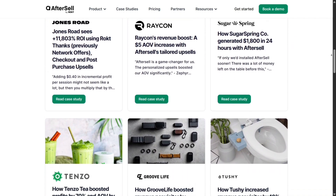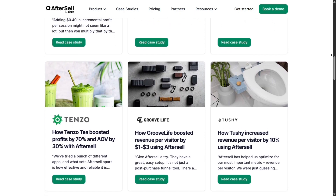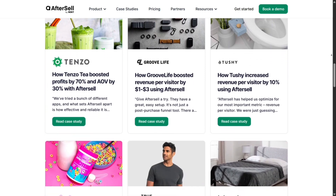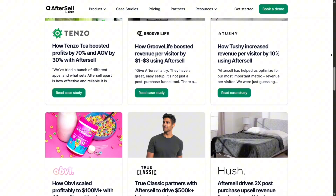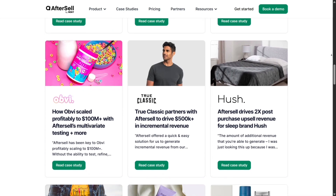Analytics in AfterSell is both easy to read and deep enough to act on. You can follow key metrics like upsell conversion rate, average upsell revenue, funnel drop-off, and compare variants. This clarity helps you understand what's working without needing a data analyst.